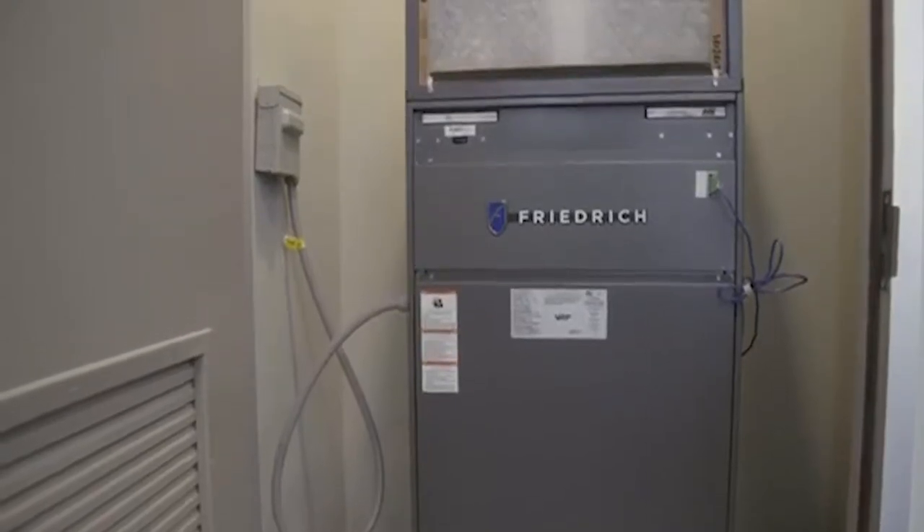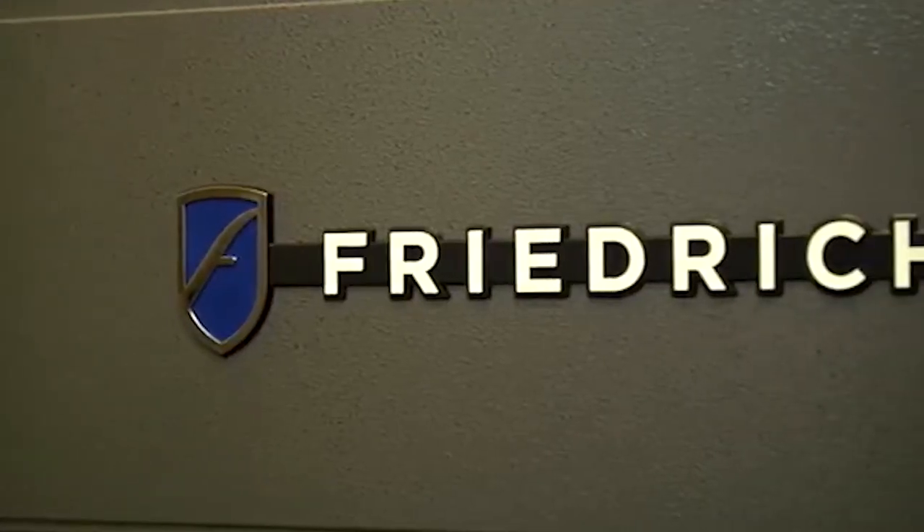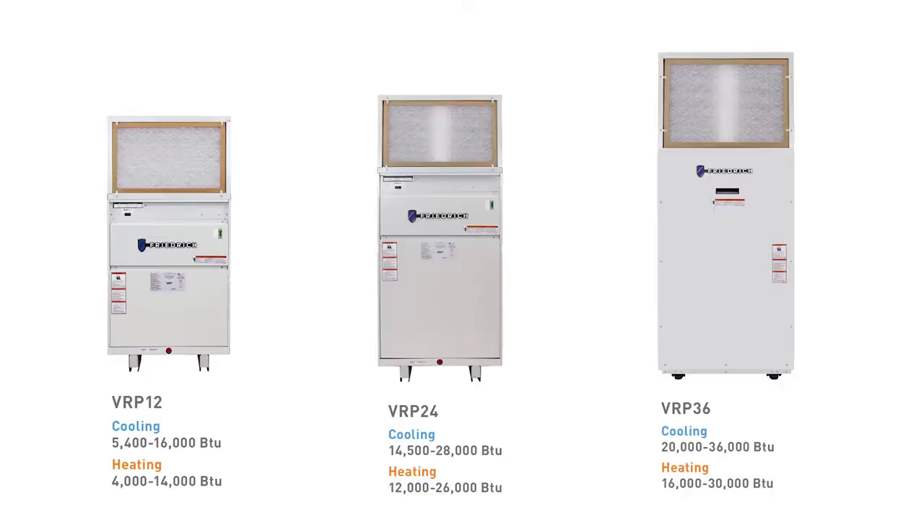Several years ago, Friedrich introduced the VRP product line to give customers the benefit of a VRF system, plus more, in a plug-and-play packaged air conditioner.